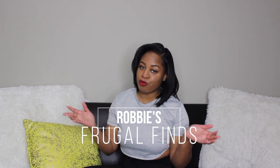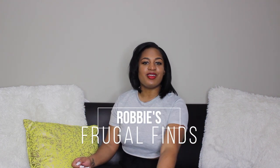Hi guys and welcome back to another video. Today I am going to be bringing you guys a new series that's going to be featured here on my channel and I'm calling it Robbie's Frugal Finds. These are going to be items — could be clothing, furniture, food, whatever — and I will bring it here on the channel and share with you guys where I found it and how cheap it was.